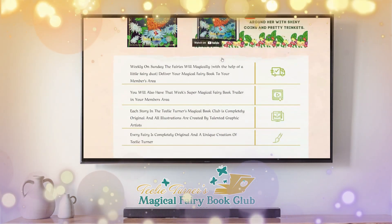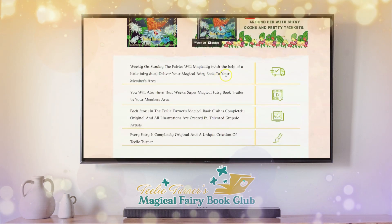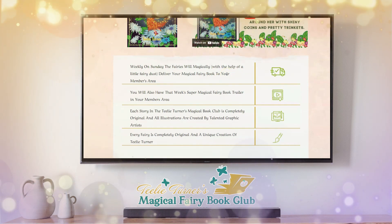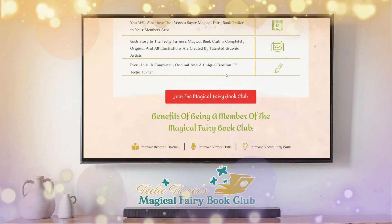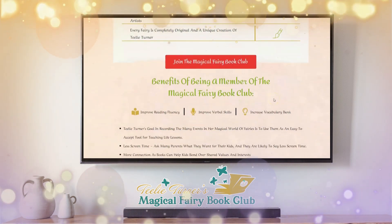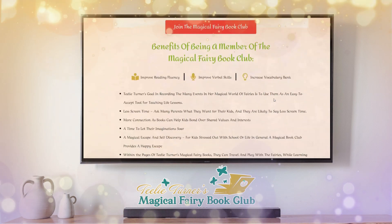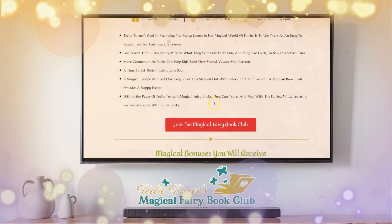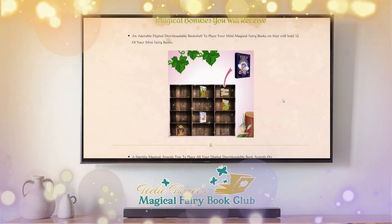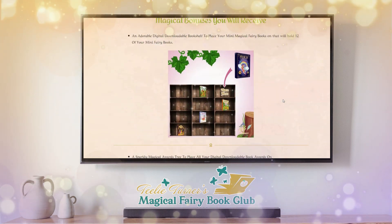Here is what you're going to get. Every week you get a new book, but you don't just get a book — you get 12 other things with it. The benefits of being a member of the Magical Fairy Book Club are all listed here. I'm going to show you a few of the bonuses and then show you inside the book club.